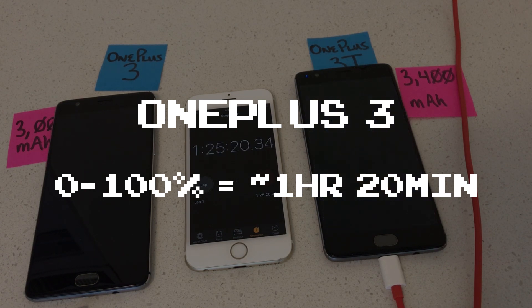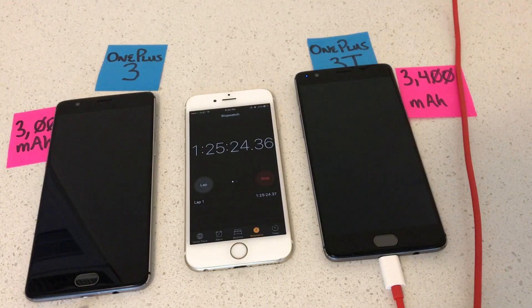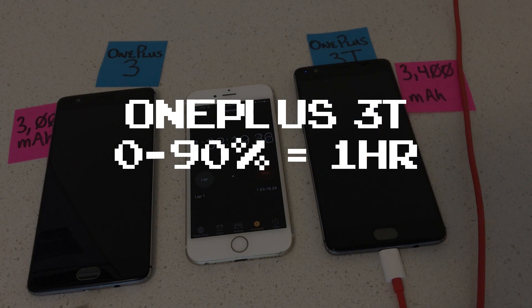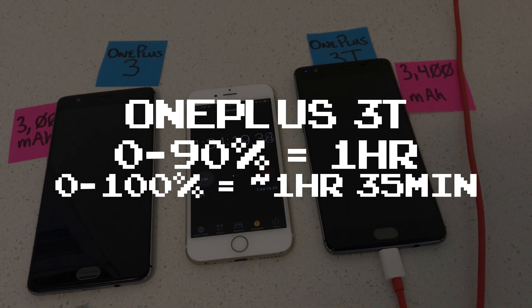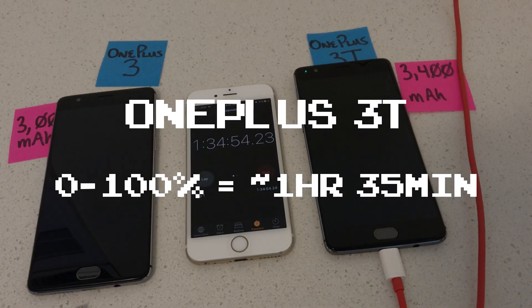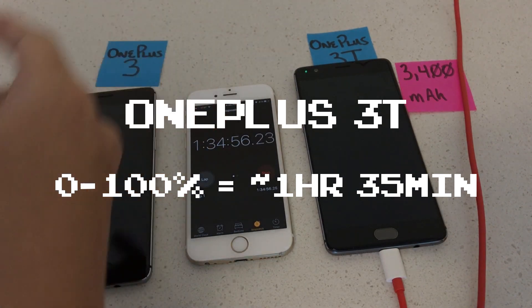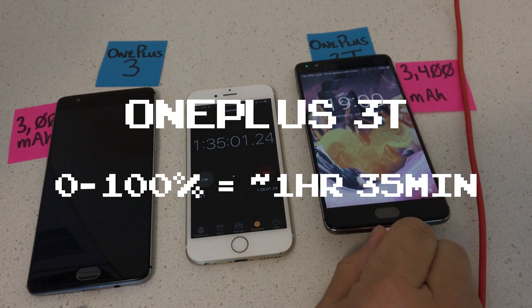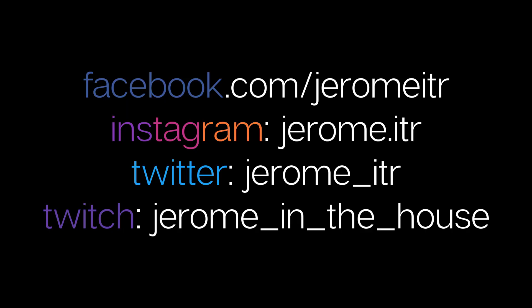That's 0% to 100% in about an hour and 19 minutes and 30 seconds. The 3T reaches 100% right at an hour and 34 minutes and 53 seconds. So that extra 400 milliamp hours of battery packed into the OnePlus 3T takes about another 15 minutes to charge. Tomorrow, let's see how the extra 400 milliamp hours on the OnePlus 3T lasts when we do a battery drain test.